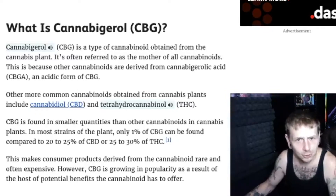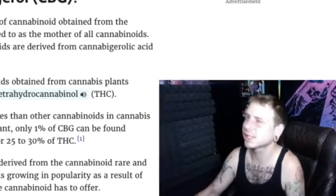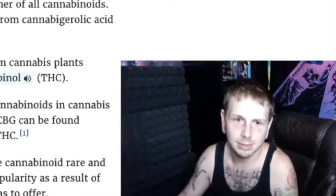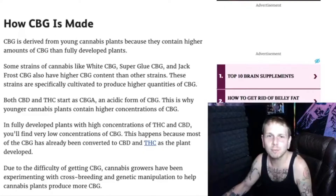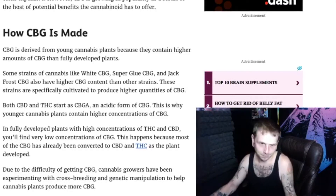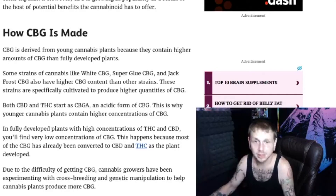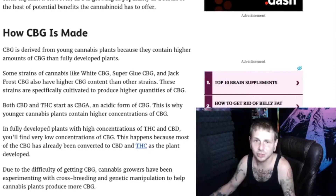CBG is often referred to as the mother of all cannabinoids. This is because other cannabinoids are derived from cannabigerolic acid — CBGA — which is an acidic form of CBG. Just like THCA or CBDA, CBG is derived from young cannabis plants, but CBD and THC start as CBGA. This is why younger cannabis plants contain higher concentrations of CBG.